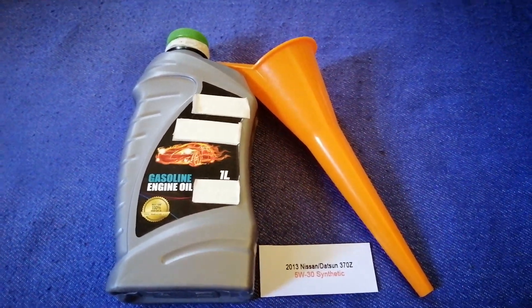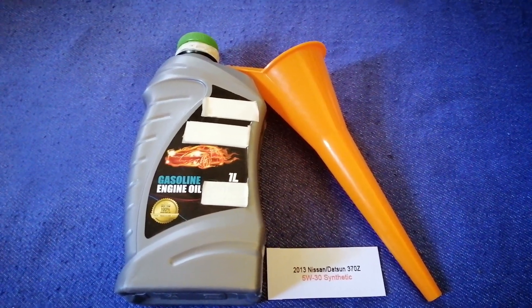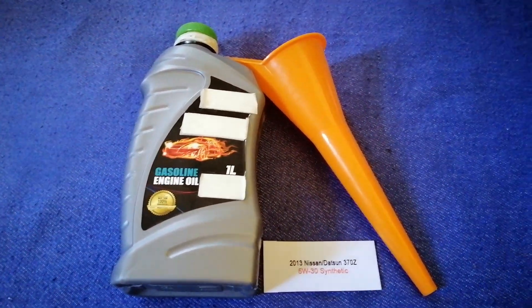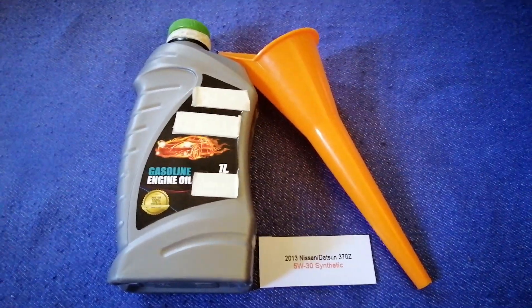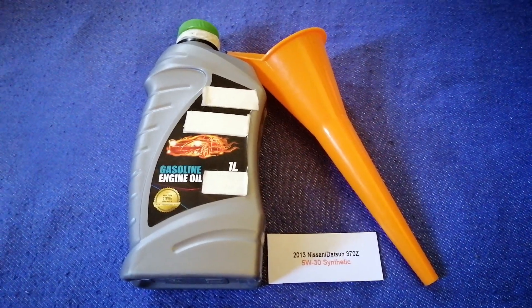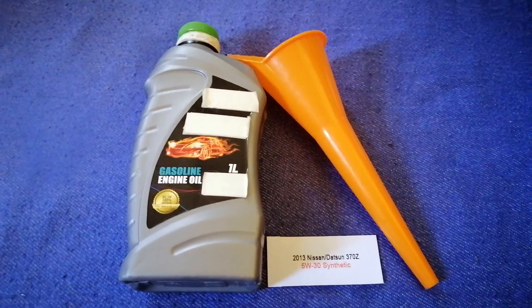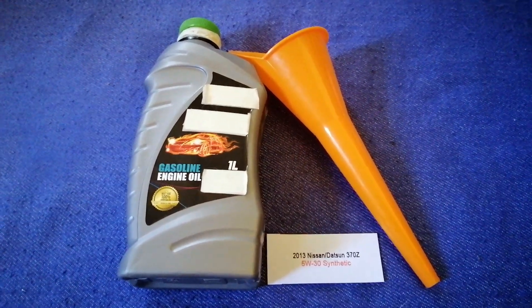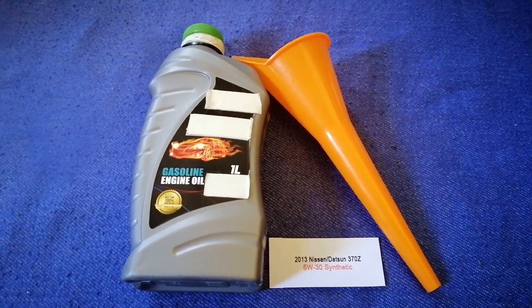You can change your oil as often as every two months, or you can ask your mechanic for the recommended oil type and frequency of changing your oil. So once again, the oil type for the 2013 Nissan 370Z is 5W-30.